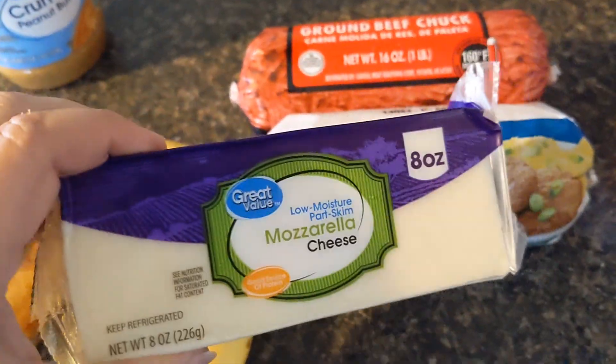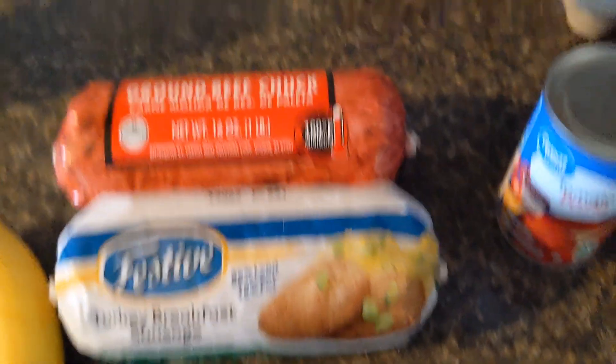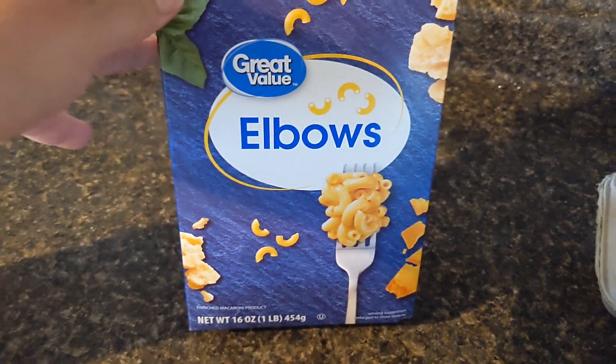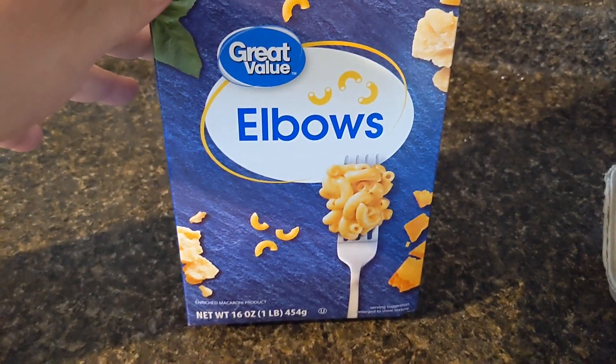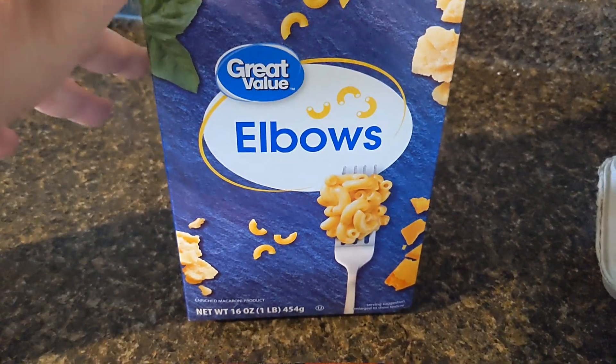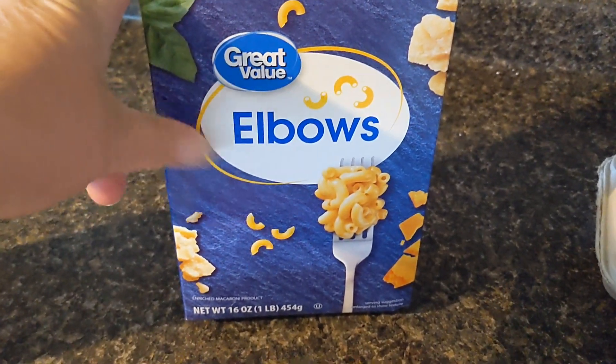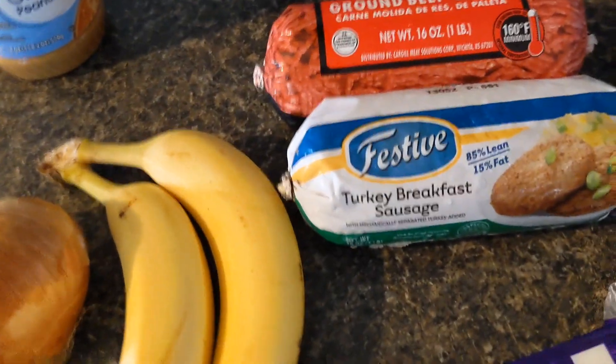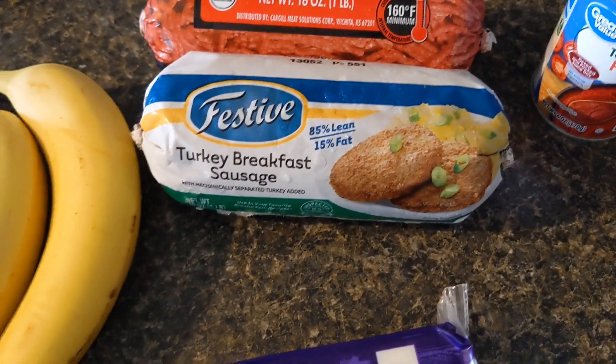I picked up another block of mozzarella cheese because we like to have pizza once a week, one box of elbow noodles — I do make most of my own noodles but I needed some convenience this week for a couple of recipes because I can't make elbows — and then I picked up a tomato paste. That was my haul from Walmart, which totaled $14.26.